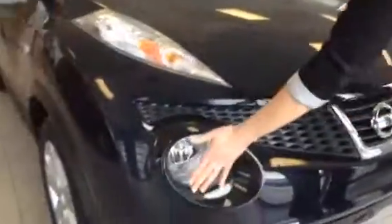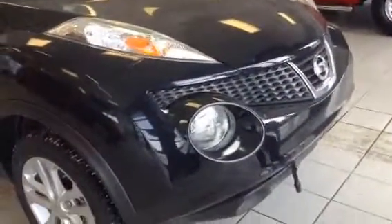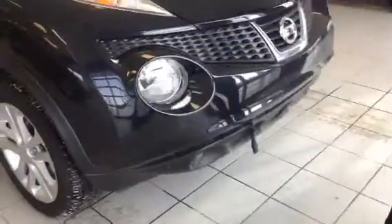Lots of get up and go and a really nice powerful little engine. It does have the signature Juke headlights and daytime running lights as well as fog lights down here, so tons of ways to illuminate the road as you're driving.